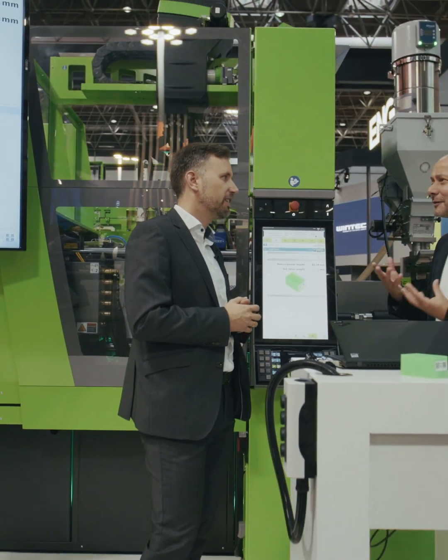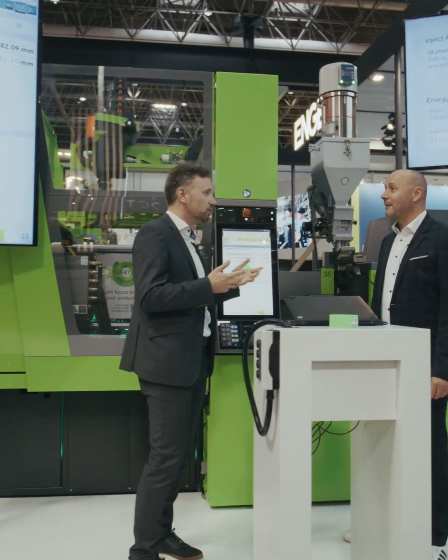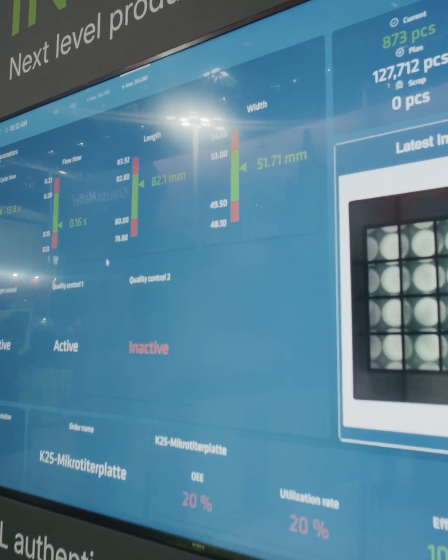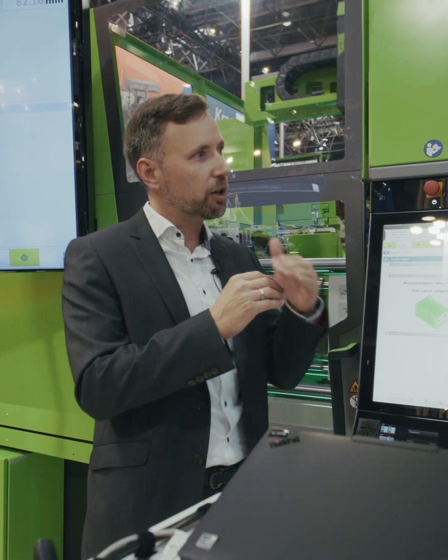So what exactly is the benefit for the customer? Instead of running trials to get the desired quality, you let the machine keep control of the process and the settings. On top of that, for this application we save four percent of material because we are producing at the lower end of our quality tolerances.